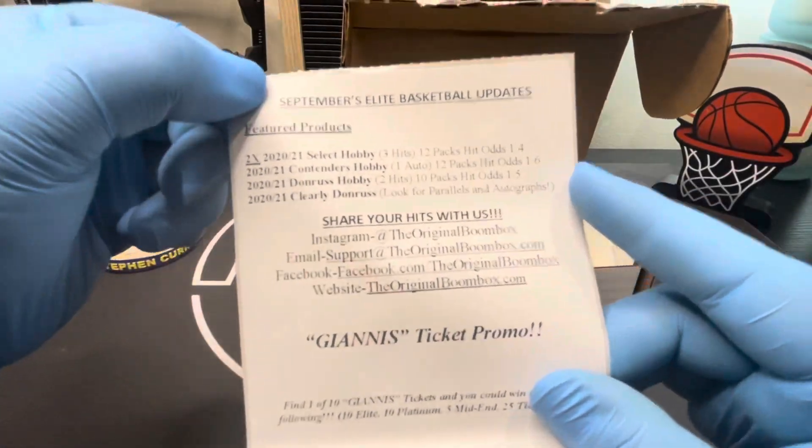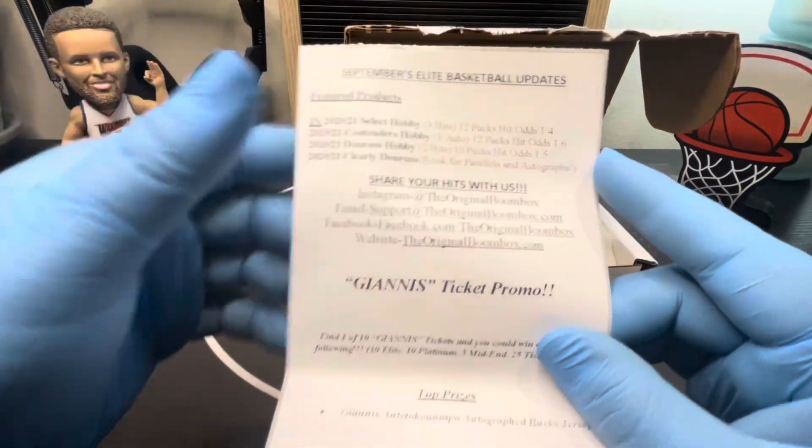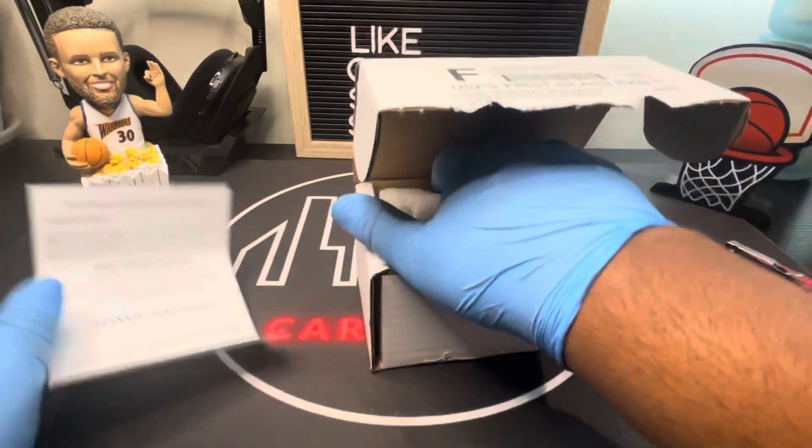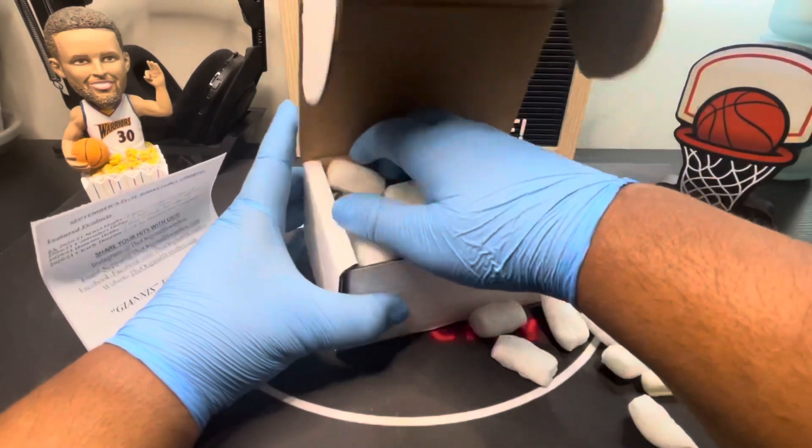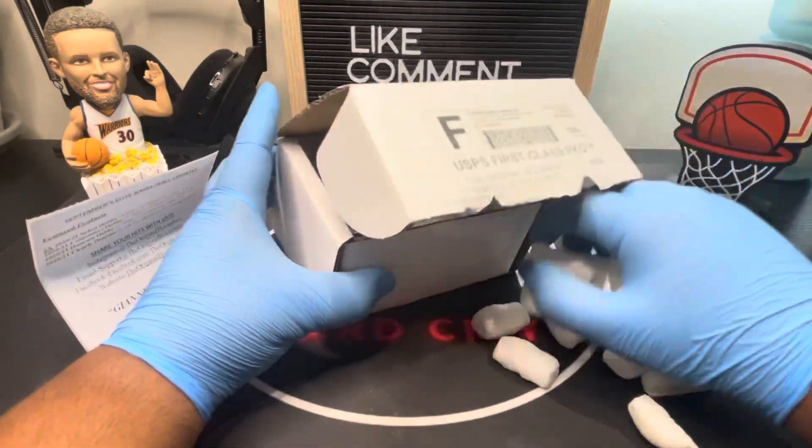If you guys want to pause it, you can read what's possibly in the box. I'm excited for the Select Hobby — Select is one of my favorite brands personally. Let me take these out first, guys.